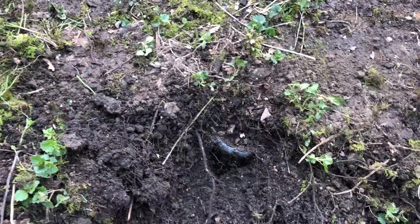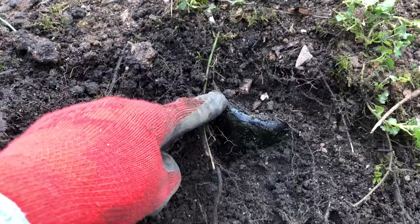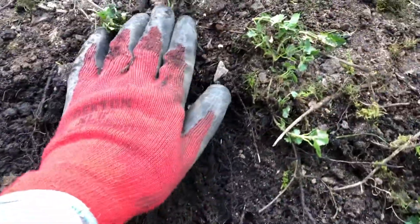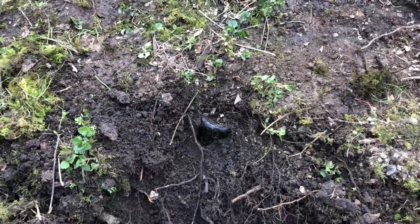Interesting thing about this tip is, this is the surface, and that's how deep some of the bottles are. Often they are right at the top, just like that. Your feet would practically touch that if you were walking around here. You wouldn't even know.